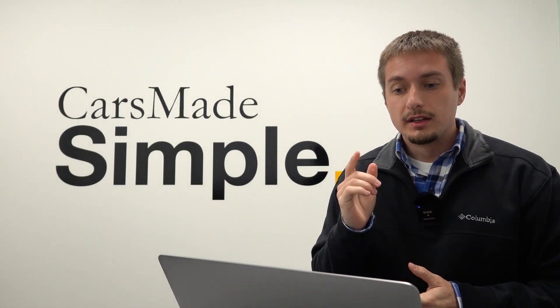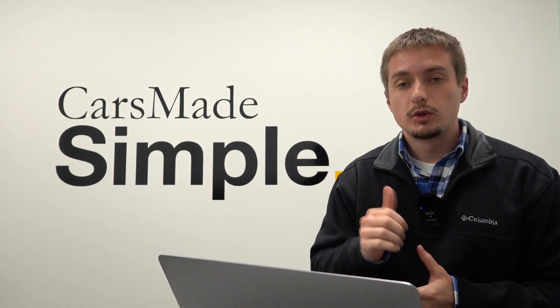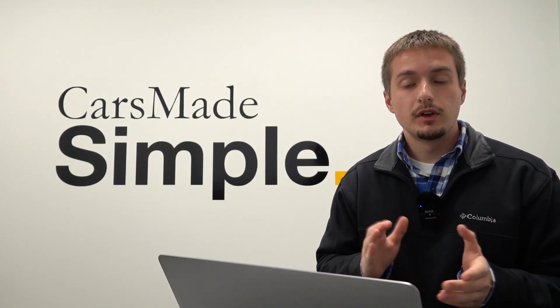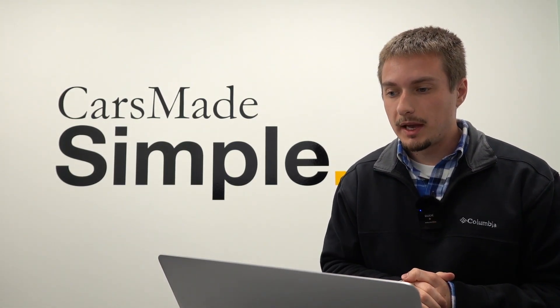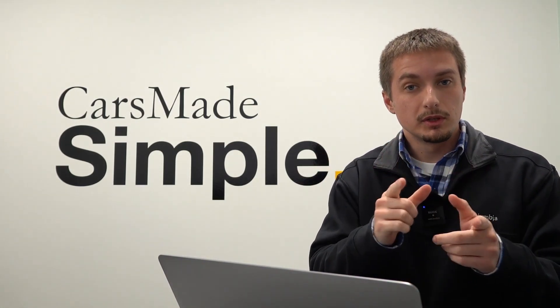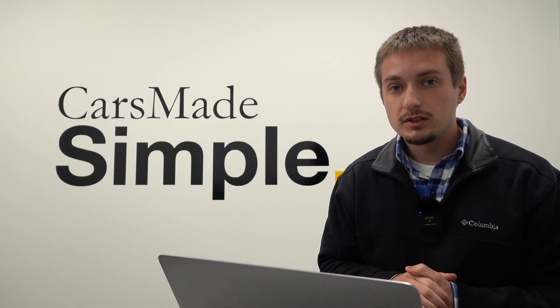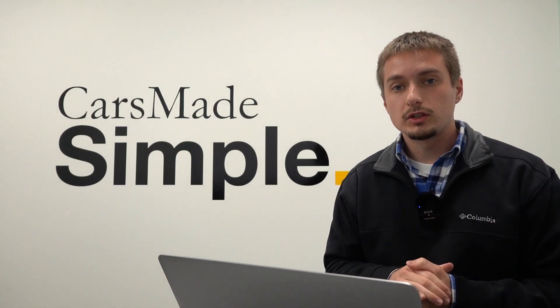The 2024 Cadillac Lyric includes more trim levels, different option packages, as well as the choice of all-wheel drive. In this video, I'm going to cover all of the exact option packages, the available pricing information for each trim lineup, as the build and price tool is available on Cadillac's website, and a few of the classification changes the IRS made for the EV threshold.